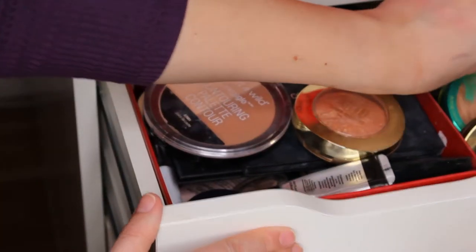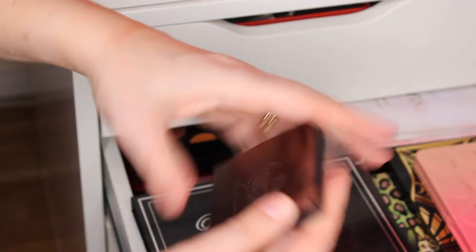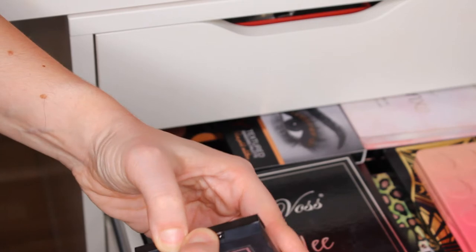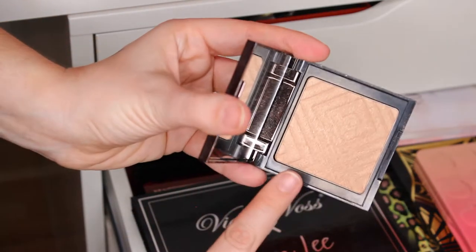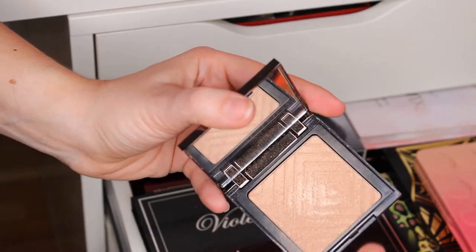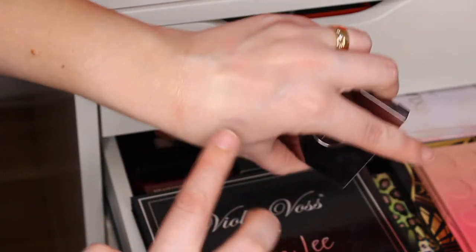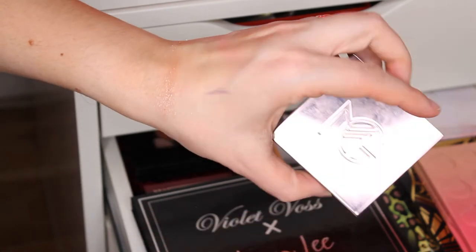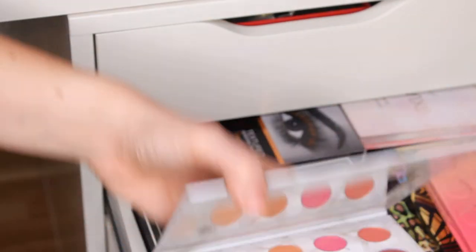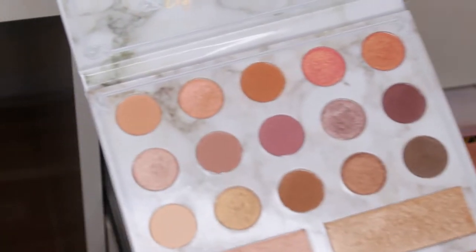This is from Makeup Geek — this is Midnight Sun. This is my favorite highlighter during the fall and winter. I got this last year and I love it. This is the highlighter I reach for every day during the fall. I love this. I don't reach for the palette highlighters as much, but I do like them.